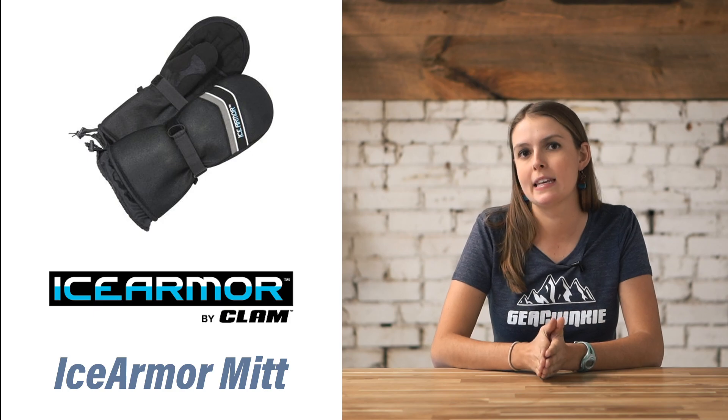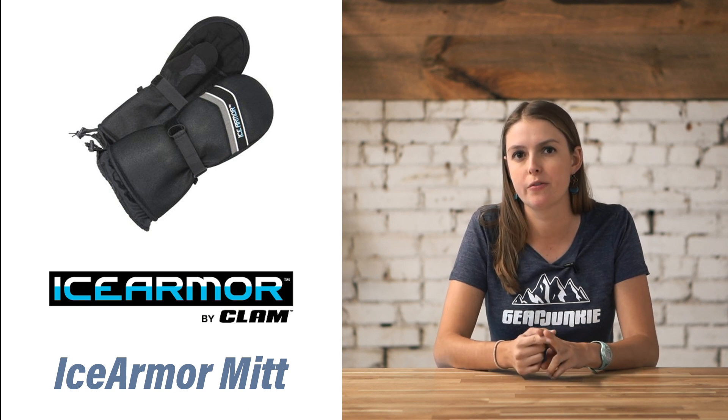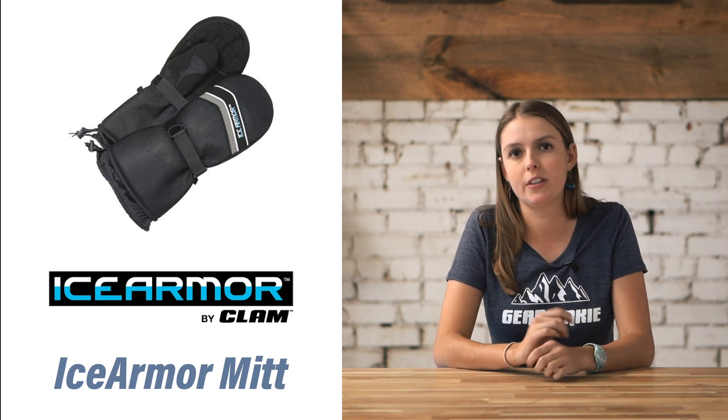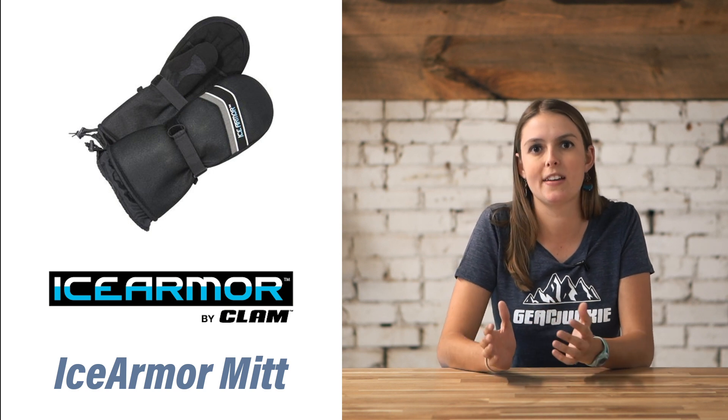Our pick for the best budget mitt is the Ice Armor Mitten. It rings in at just $40 — it's waterproof, windproof, and very simple. It's still got 150 grams of thin-slit insulation, a simple thin strap on the wrist, easy to take on, easy to take off, and best of all, keeps your hands warm.